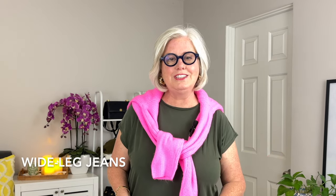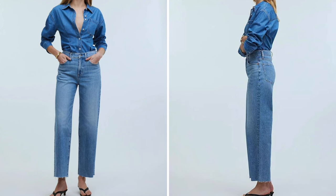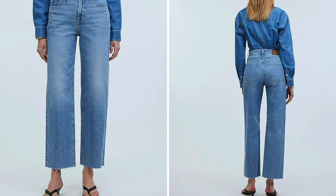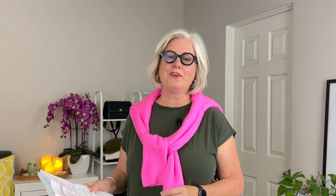Another fit that's really good for you is the trending wider leg jeans — wide leg jeans will add volume to your lower half. One style I like is the Madewell Wide Leg Crop jeans. They have a flattering high waist and a wide leg cut that helps create a more balanced silhouette.